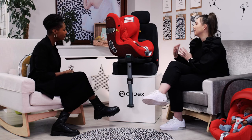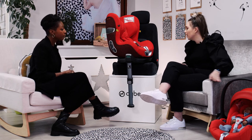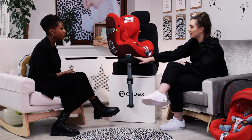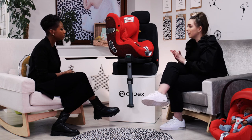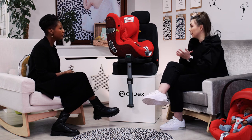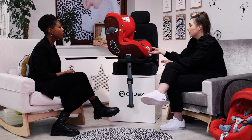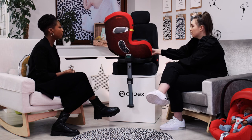Moving on to next stage car seats — this is our Sirona Z. One way it can be used is as a modular system with the Cloud Z: the Cloud Z goes on the Z base from birth to 87 centimetres in height (roughly 24 months), and the Sirona Z is the next stage seat that goes on the same base you've already invested in. However, if you don't need the infant carrier functions, the Sirona Z can also be used from birth on its own, lasting up to 105 centimetres in height, roughly around four years old.